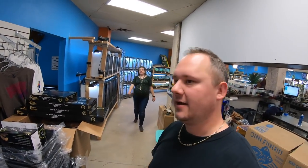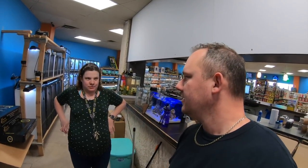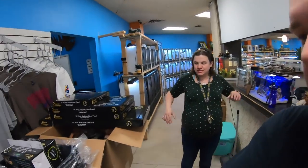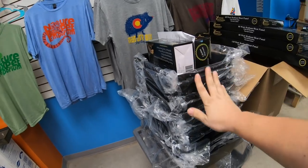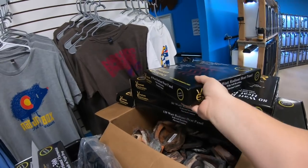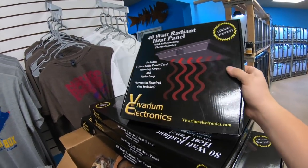So we got all of that stuff in. We have shipments of plants and fish coming in tomorrow. Lots and lots of plants, lots and lots of fish coming in. We got all these dry goods — more thermostats, plastic hides, radiant heat panels. This is a new product that we've brought in by popular demand, the radiant heat panel.